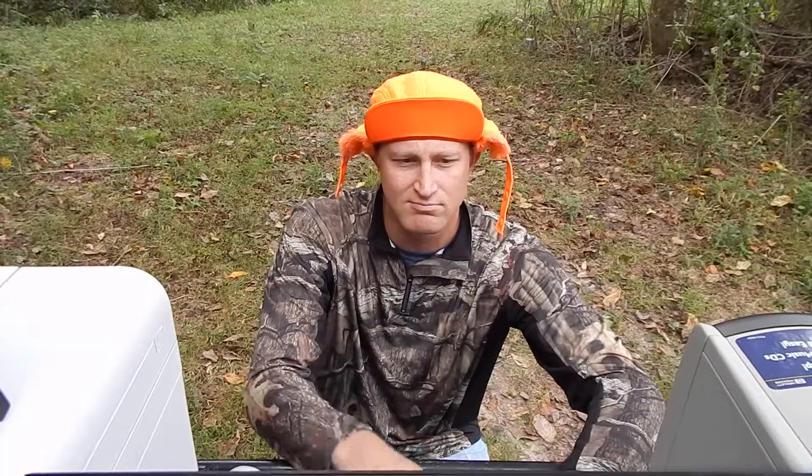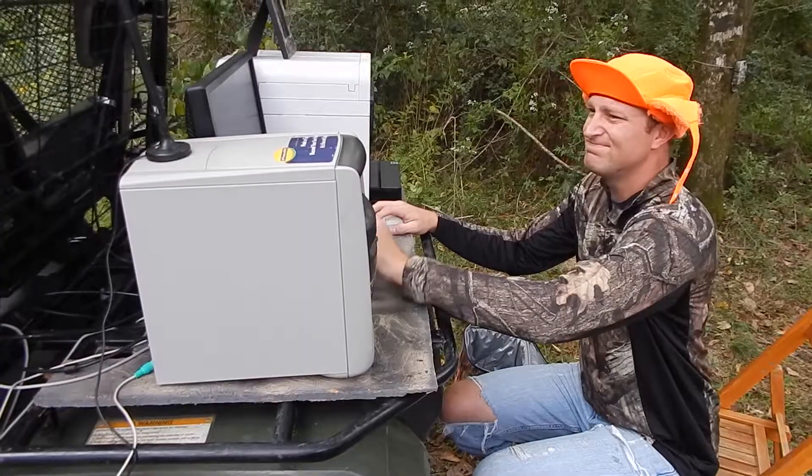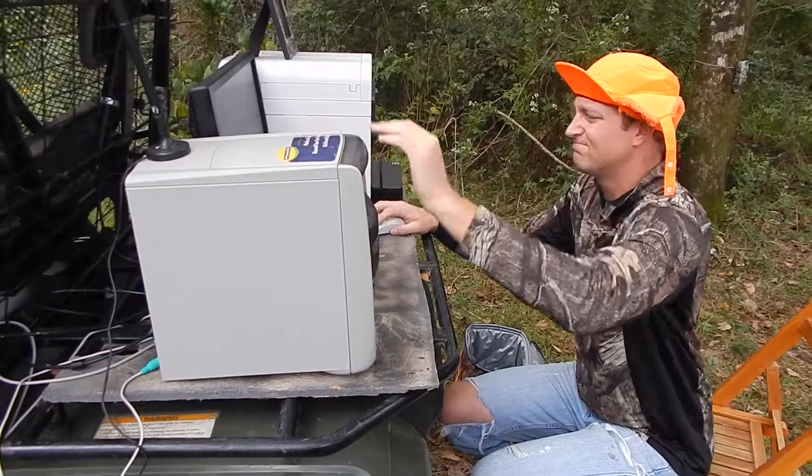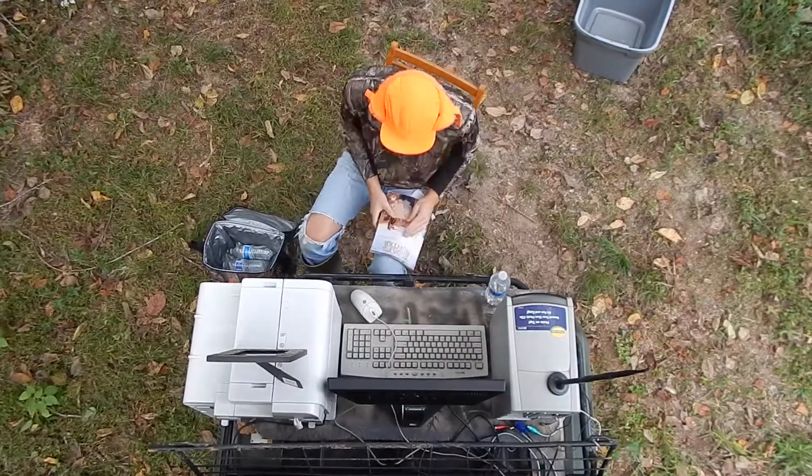Jonathan just needs to sort his pictures now. But wait — there's nothing but raccoons. Maybe he can beat them out of there. Maybe some research will help, but this magazine doesn't say when the best time to hunt is.